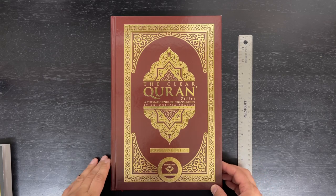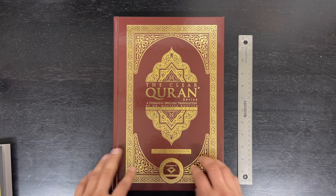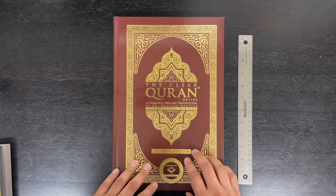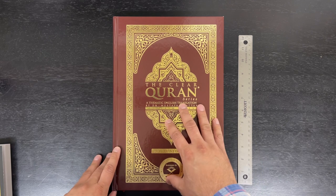Hey guys, As-salamu alaykum wa rahmatullahi wa barakatuh. May the peace and blessings of God be upon you. This is Adnan with IslamicBookster.com and today I've got another book review. This is a new book we just started carrying.